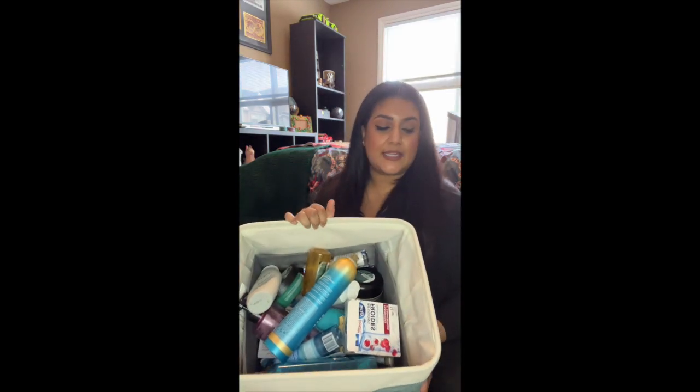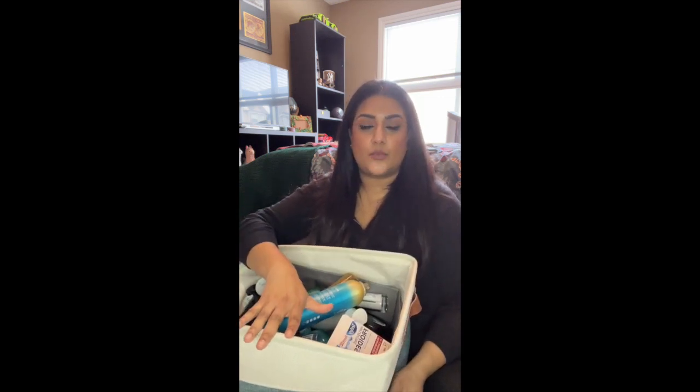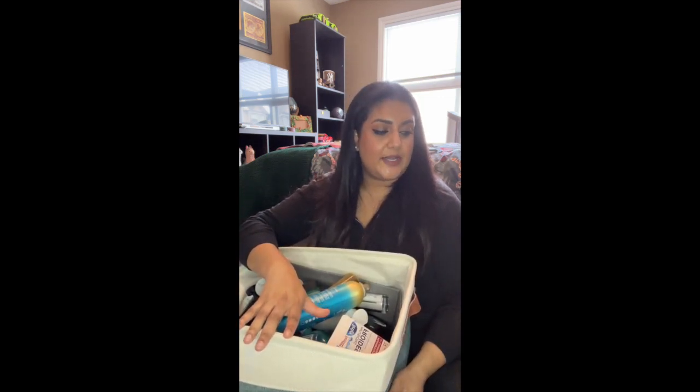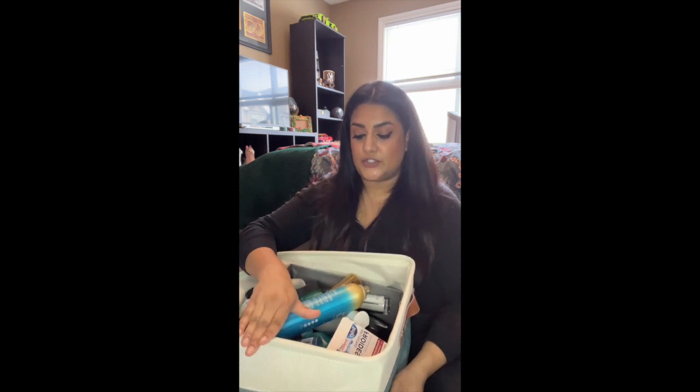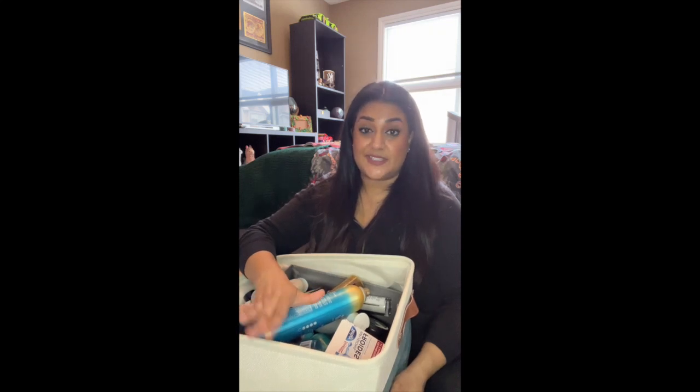Hi everyone, welcome back to my channel. Today's video is the official update for my first project. This project started end of December and went on until end of February. I'm going to go through all my empties for February, along with items that were in the project that I didn't end up using up, and some things I'm just discarding because I don't really want them.